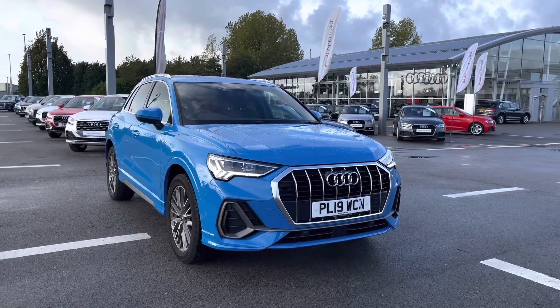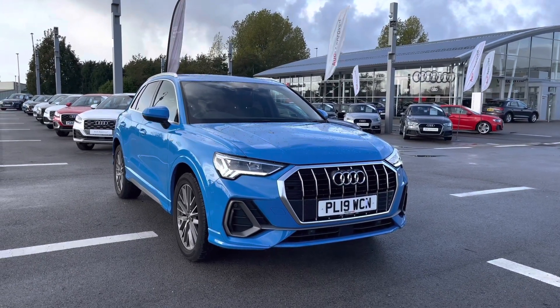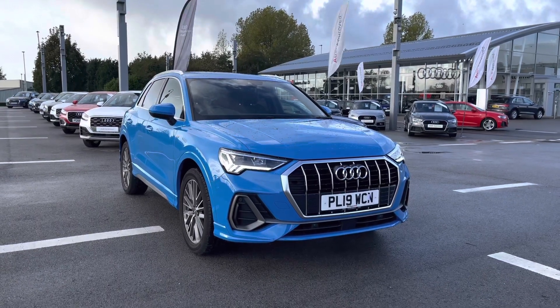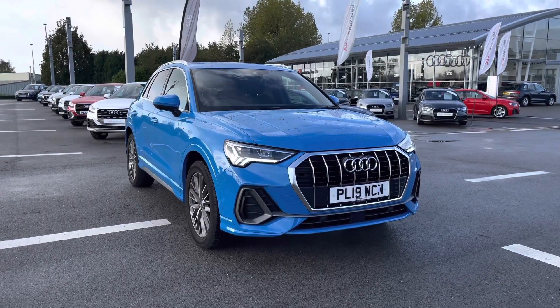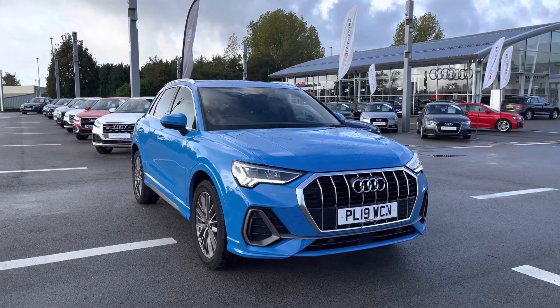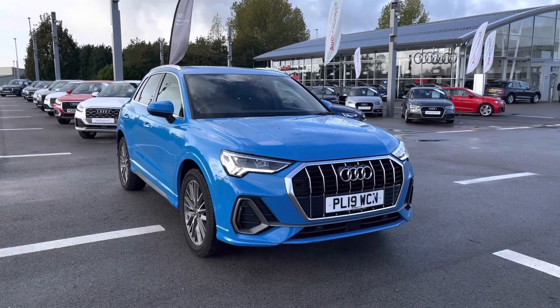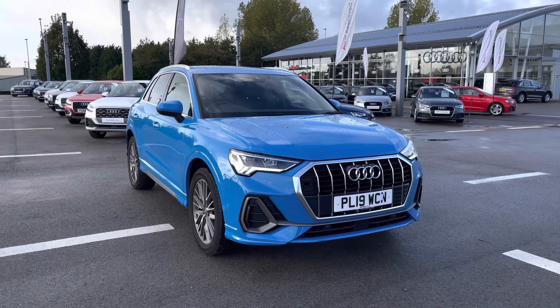Hello and welcome to Blackburn Audi. My name is Chloe and I'm incredibly excited to present you with this beautiful Audi Approved Q3 S Line 1.5 petrol engine which we have in stock here at Blackburn. I'm going to start by giving you a 360 overview of this stunning vehicle and then talk a little bit more about the inside.